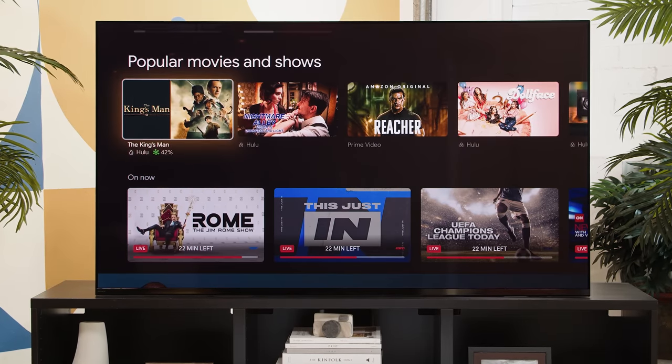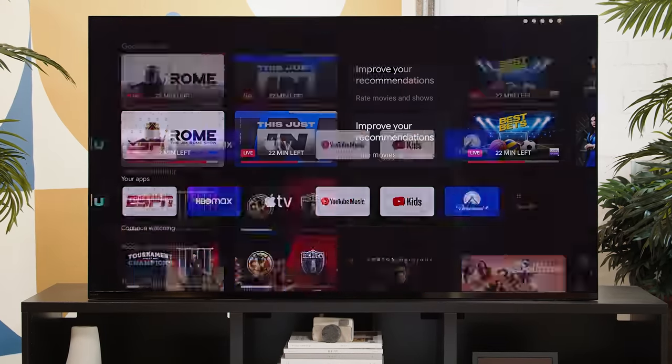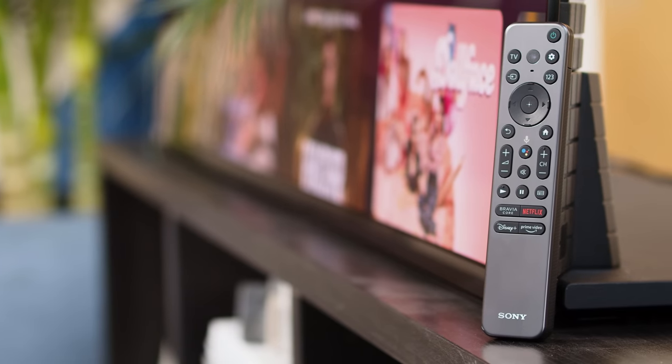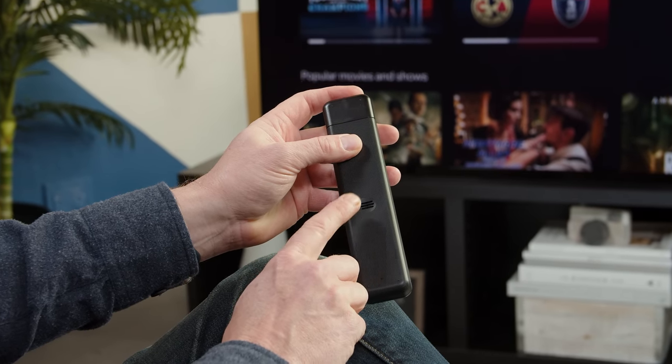The A95K runs Google TV exceptionally well — not at all surprised given Sony's prior Google TV performance, so the user experience is exactly what you'd expect. What is different is the remote. Sony finally downsized its remote, and I couldn't be happier. It has a deep bronzish color brushed metal exterior on top and a grippy textured plastic on the back, so it seats well in your hand. It also has a finder function — a speaker on the back chimes fairly loudly when activated via Google Assistant or the power button on the TV. And the remote is backlit — a must-have for any TV over a thousand bucks in 2022.